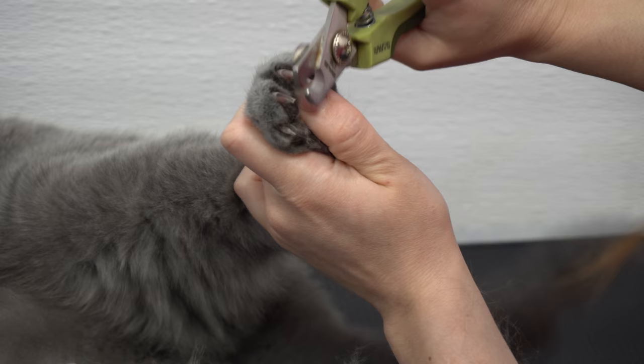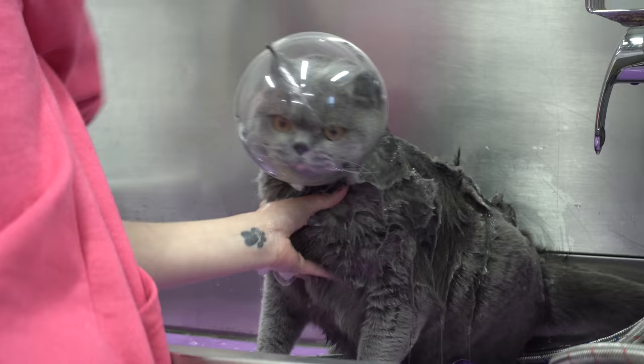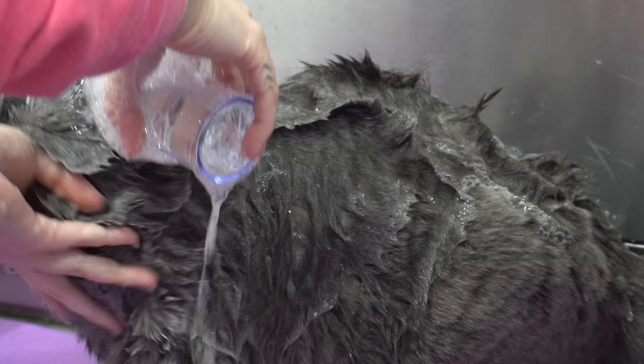His owner graciously clipped his nails for me before his appointment, but I'm going to take them a little bit shorter, because I can tell that murder is on his mind. Thank you to your mother for trimming your claws before you came.